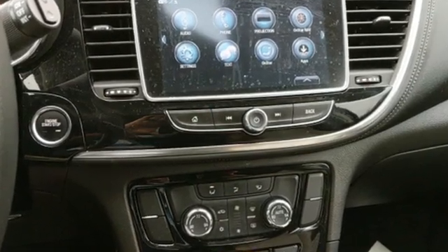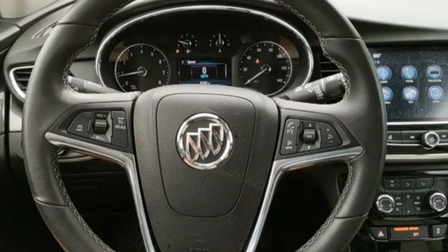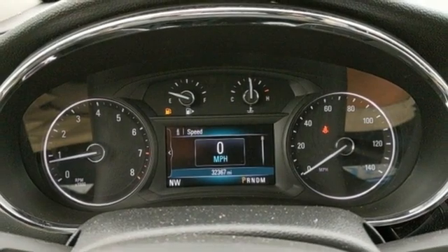Intercooled turbo inline four-cylinder engine. Dual zone climate control. Streaming audio. Auto-dimming rearview mirror. Manual tilting steering column.